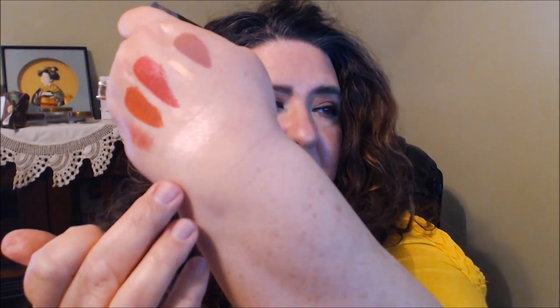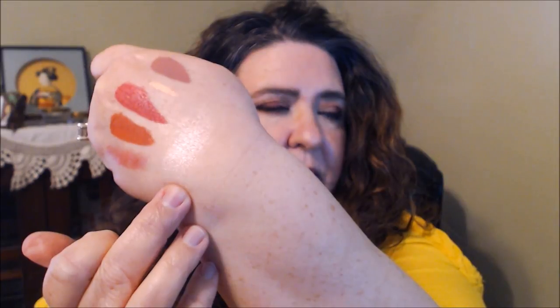The Wet n Wild Blossom Glow Highlighter — I got the shade Precious Petals, which I've shown quite a bit before. Hair Babies was comparing the Blossom Glow to a Dior highlighter and it looked spot on. I'll see if I can find that video and link it below. It is just so pretty.